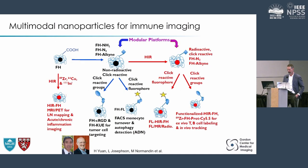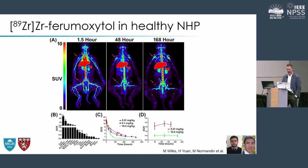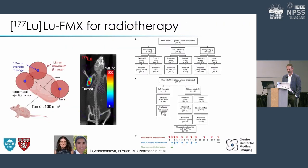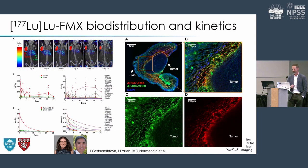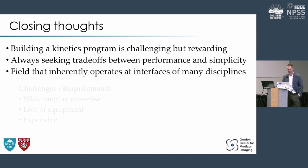We also work with radiolabeled nanoparticles for imaging, especially for tracking immune cells, all done with kinetics in mind. More recently we've started developing theranostic versions of these to do therapy, with some spectacular rodent results we're looking forward to expanding on.